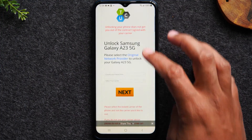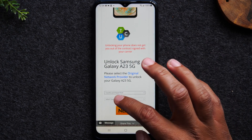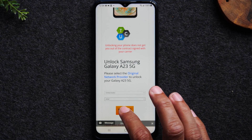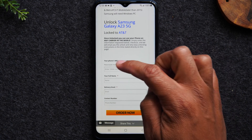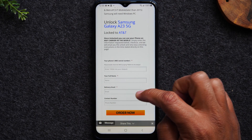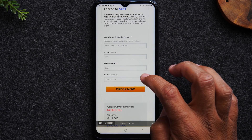Next we're going to swipe up and fill out a few more questions: the country you purchased it in and the carrier you have the phone for — I'll select AT&T. We'll hit next and then it's going to ask us to enter the IMEI we got in the first step, along with your full name and the email address you'd like your confirmation sent to, plus a contact number.